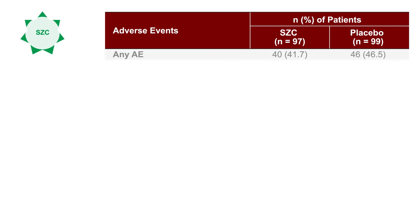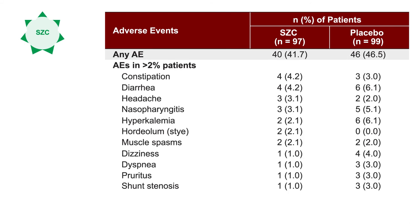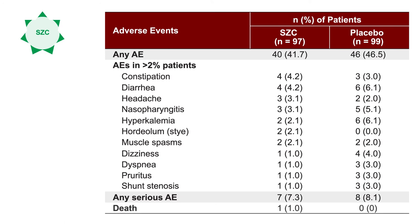Regarding adverse events in the DIALYZE study: there were no significant differences between the placebo and SZC groups. Serious adverse events were at a very low rate consistent with what hemodialysis patients experience, with no difference between groups. There was one death in the SZC group and zero in the placebo group, felt to be completely unrelated to study drug. SZC was a really well-tolerated agent in this study.